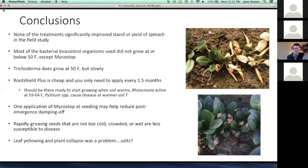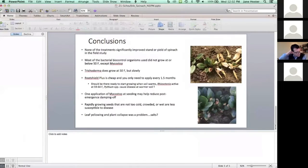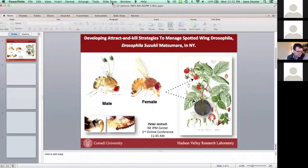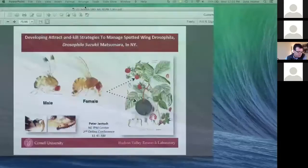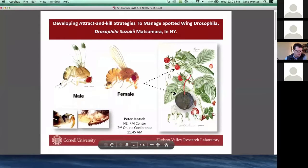Thanks, Sue — really interesting work. We've got two more speakers and are about 15 minutes over time, but please hang around. First, we're going to hear from Peter Yench at Cornell University. His project is managing spotted wing drosophila using attract-and-kill stations in New York, and this is a Northeastern SARE-funded project.